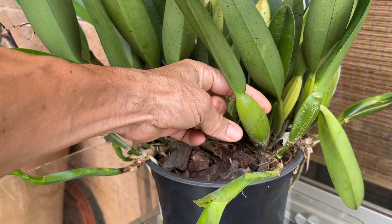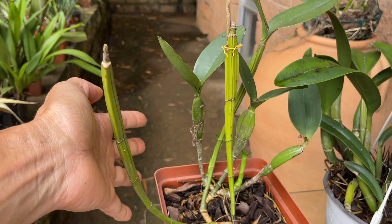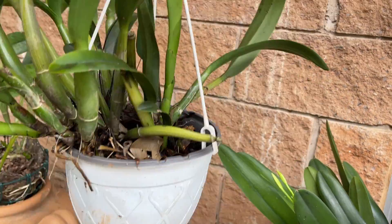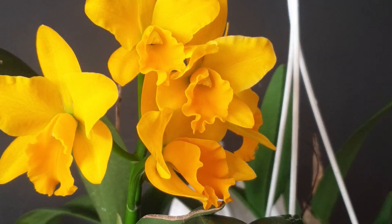The different forms of pseudobulbs can also become very confusing if you're trying to lump them all together in one category. We have these broad, fat, bulbous ones. We also have these long, thin, narrow ones, and these extended, round, tubular ones.